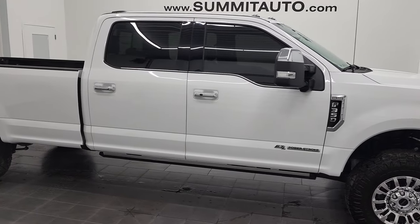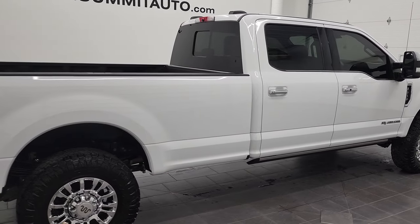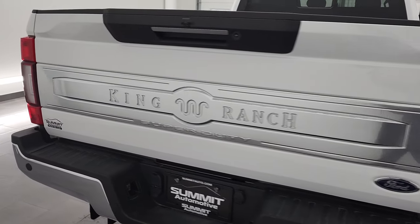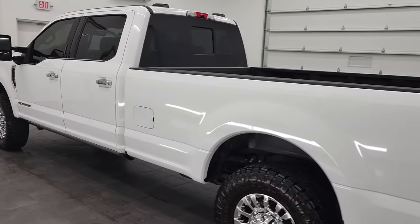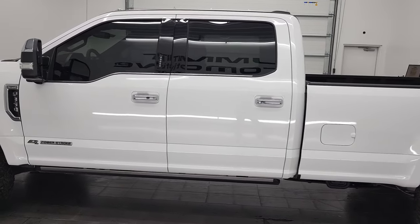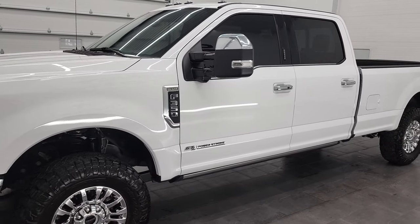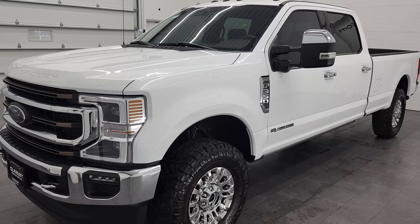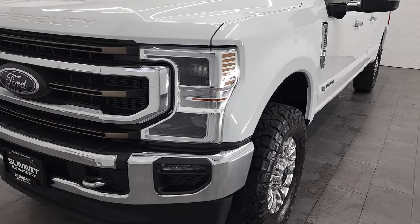This is Brett and this 2020 Ford F-350 Crew Cab Long Box Single Rear Wheel King Ranch Ultimate is stock number 12853Z. We're here at Summit Automotive in Fond du Lac, Wisconsin, your new and used heavy duty truck headquarters. This 2020 Ford F-350 has the 6.7 liter Power Stroke diesel engine — it puts out 475 horsepower and 1,050 foot-pounds of torque, paired with the 10-speed automatic transmission. This truck has been fully safetied and inspected by our service shop, has a fresh oil and filter change, all fluids checked and topped off, and this truck is 100% ready to go.